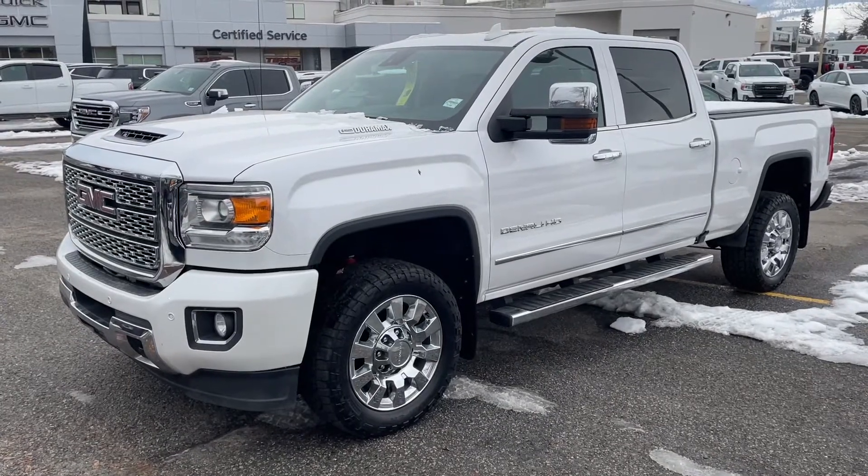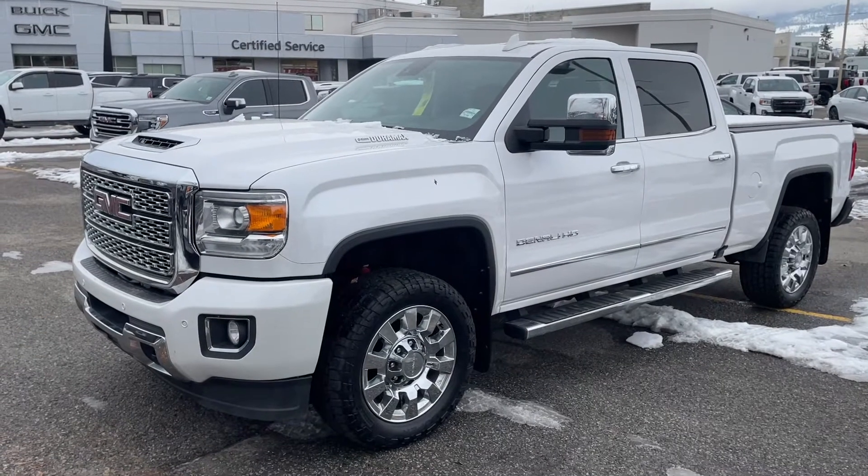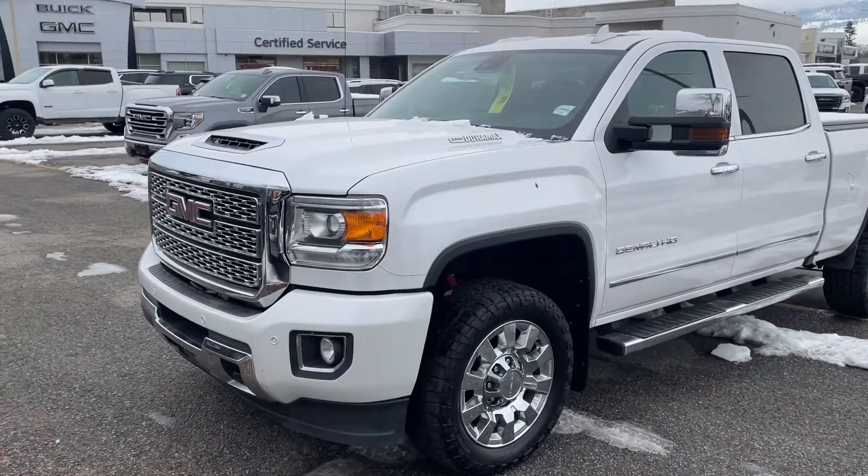Hey, good morning, David. This is Alex Adams at Fansville here in Portland. And this is our 2019 2500 ride. This truck is super clean and really nice.